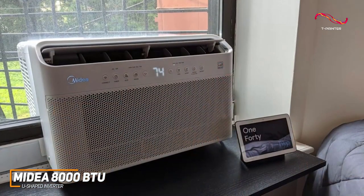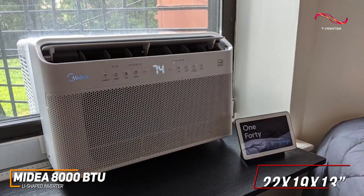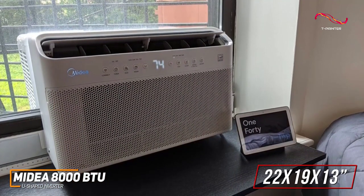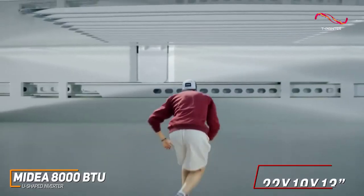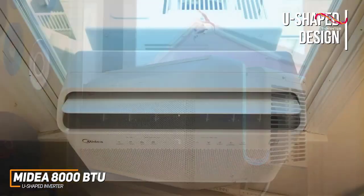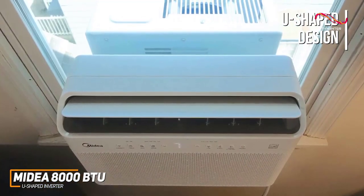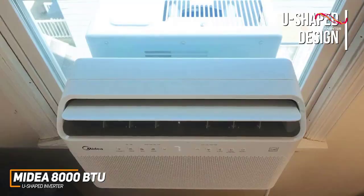The unit has a compact design that measures approximately 22 by 19 by 13 inches and comes with a sturdy mounting bracket that's easy to install. It has a unique U-shaped design that allows you to open your window at any time to improve airflow without impacting its cooling capabilities or blocking your view.